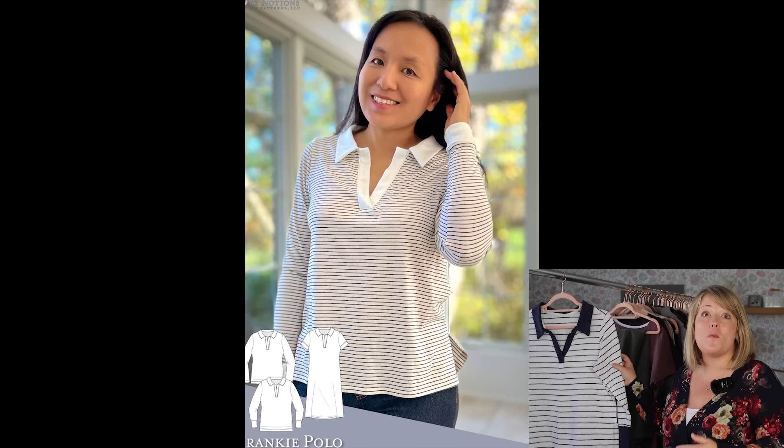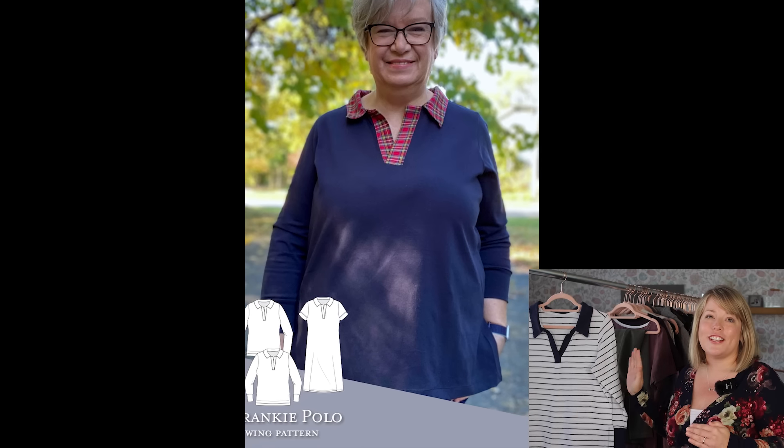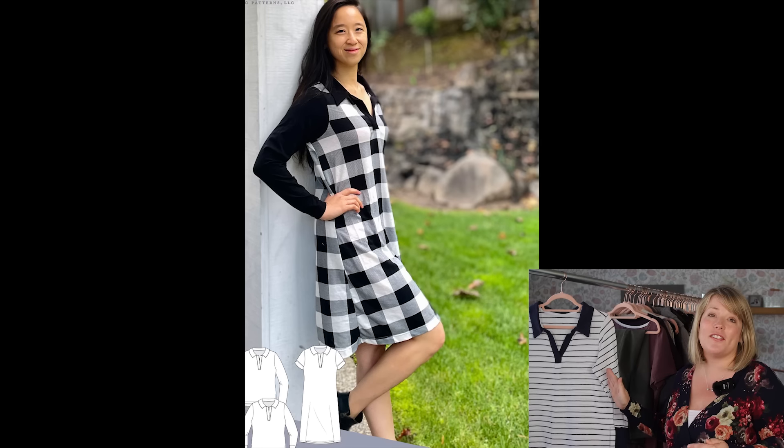I'm picturing it in a rich, earthy rib right now, and I sewed mine in a waffle knit, and it is perfect for fall. I can't wait to wear this more this season.